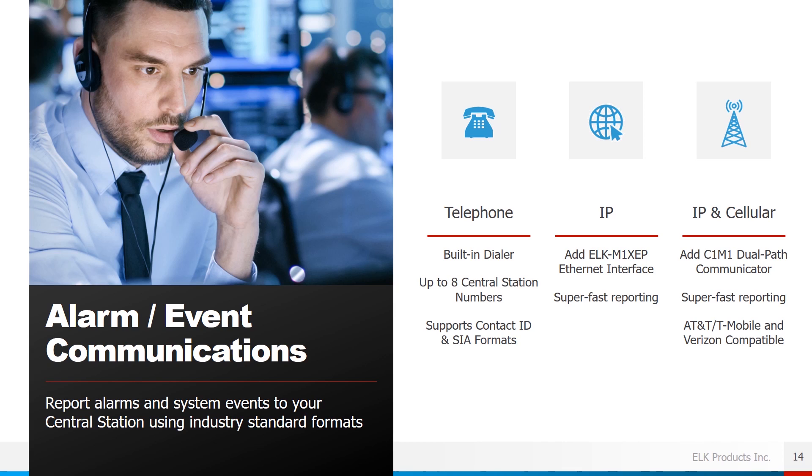Our systems support alarm event communication to report alarms and system events to your central station using industry standard formats. For telephone, we have a built-in dialer where you can program up to eight central station numbers, supporting Contact ID and SIA formats. For IP reporting, we have the M1XEP ethernet expander. For a combined IP and cellular solution, we offer the C1M1 dual-path communicator. It comes in two versions — one supporting AT&T mobile networks and one supporting Verizon networks.